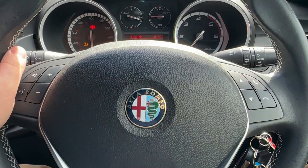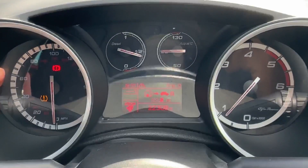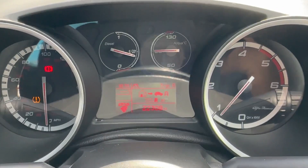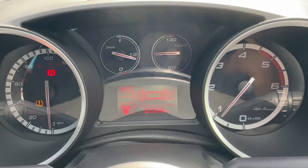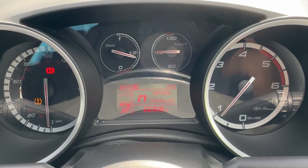The driver will also enjoy this leather-wrapped multifunction steering wheel, which operates the trip computer up ahead, displaying key vehicle information such as odometer and fuel efficiency. The vehicle will also benefit from Alfa's bespoke DNA drive mode system, as well as front and rear audible and visual parking sensors, offering plenty of reassurance.